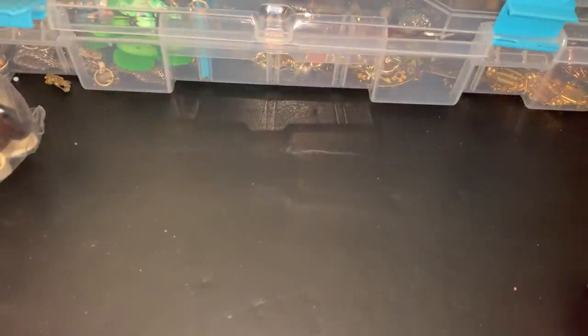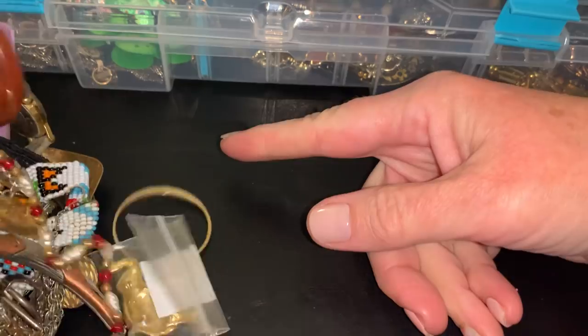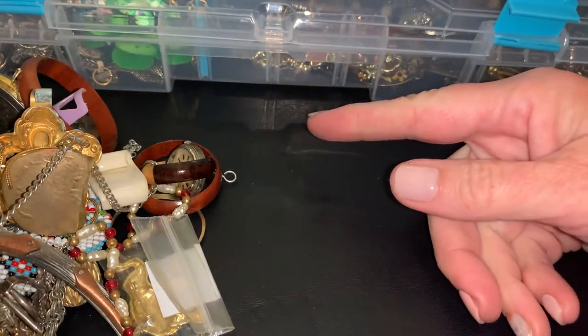Hey everybody, it's Sally from Vintage Discoveries with another bag of jewelry unbagging vintage haul. Hopefully something cool and interesting.